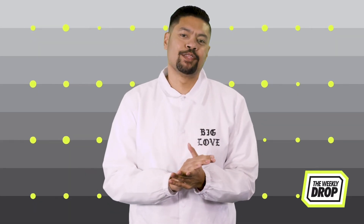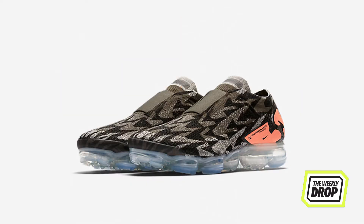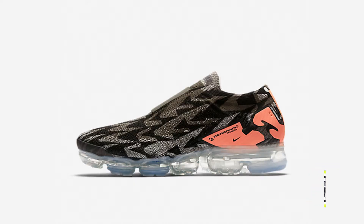What's good everybody, it's Zach Hayes here with the weekly drop. This weekend Nike floods shelves with wallet-draining gold, starting with the third Acronym Vapormax Mach 2 collab, completing the trilogy with Acronym founder Errolson Hugh.